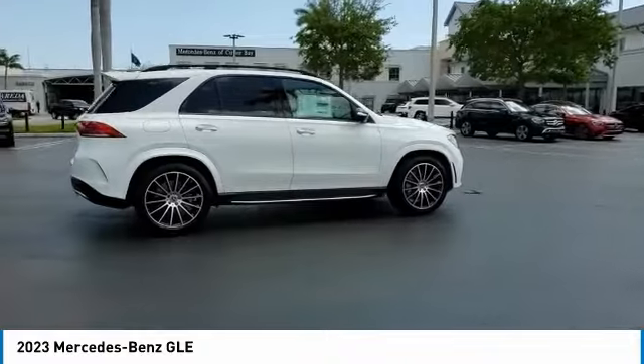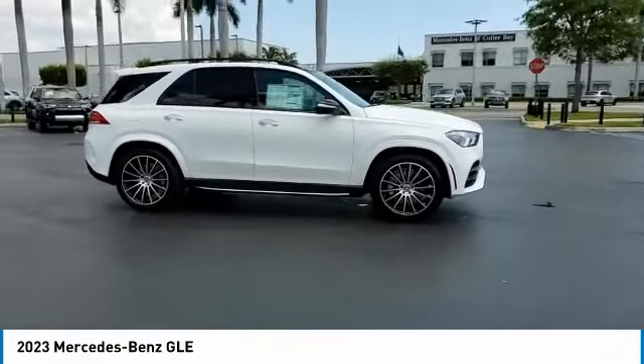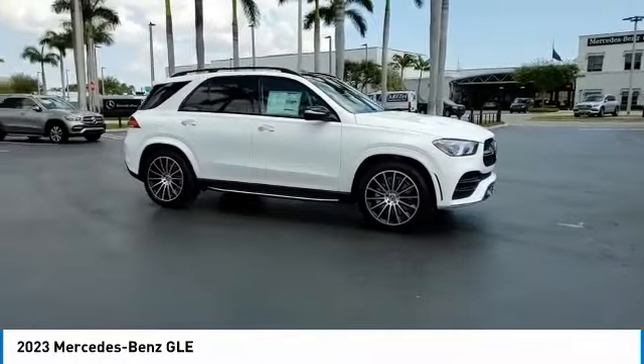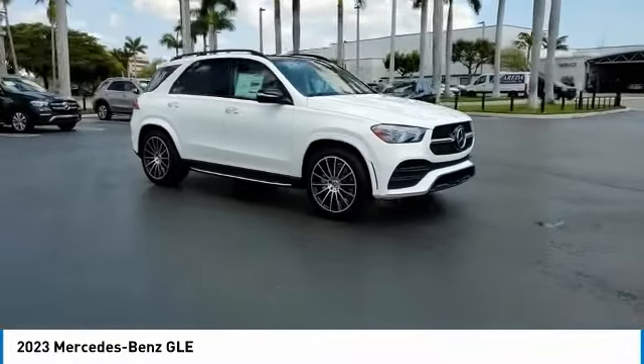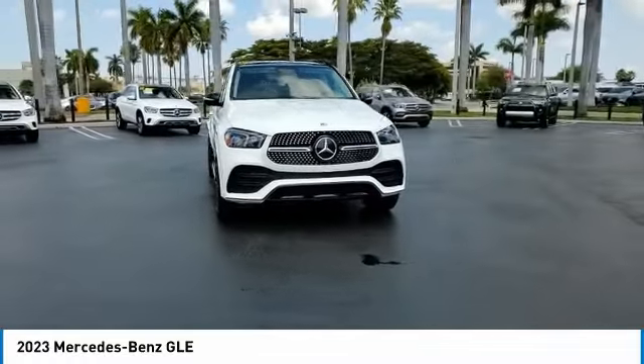Here are some of this vehicle's great options: rain sensing wipers, electronic stability control, heated mirrors, alloy wheels, rear spoiler, power lift gate, brake assist, traction control, remote keyless entry, and speed control.